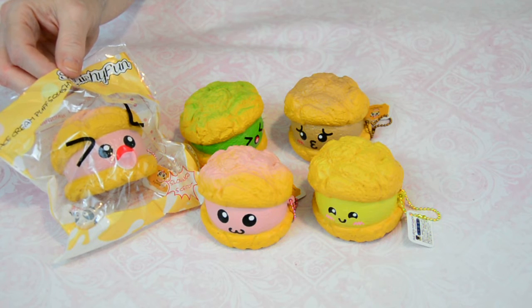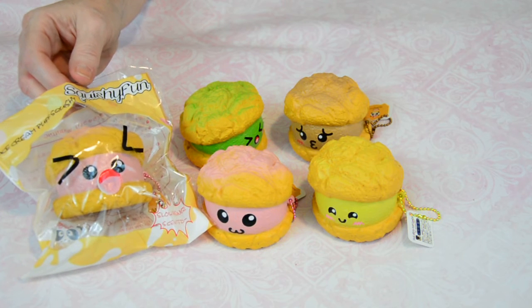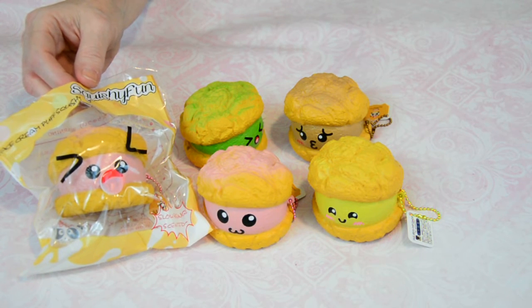Oh, and I almost forgot — these things smell delicious! They've got kind of a sweet smell; they all smell the same but it's really sweet and smells really yummy. So get yours today — see you later, love you! Renee.